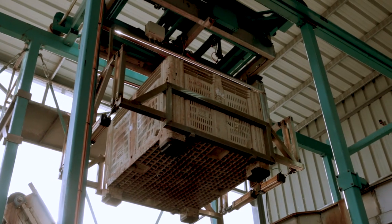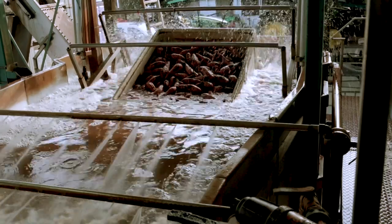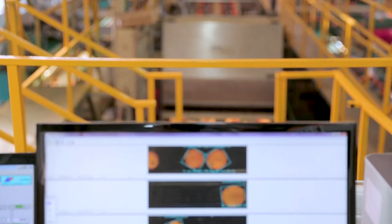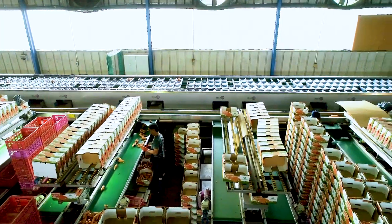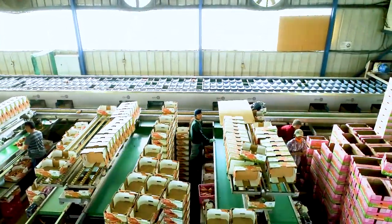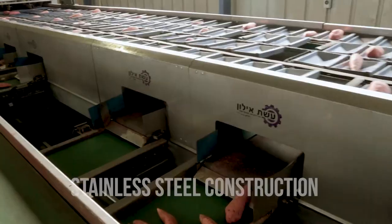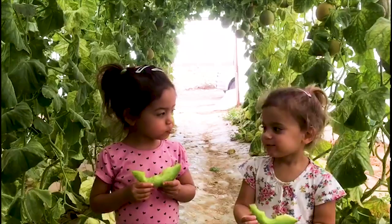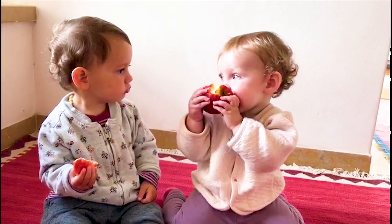Eshet Elan covers the fullest range of post-harvest processing: washing, drying, waxing, weighing, grading and sorting. And our fully automated systems come with stainless steel construction as standard — a feature designed to ensure the highest food safety and hygiene values.